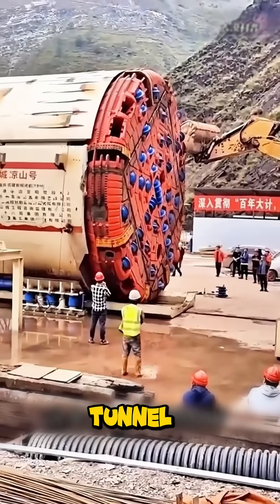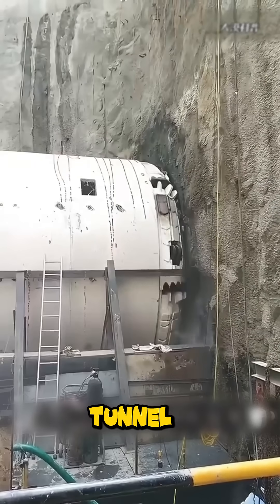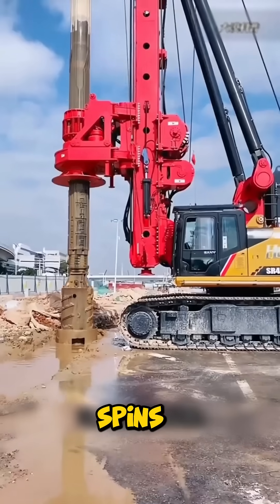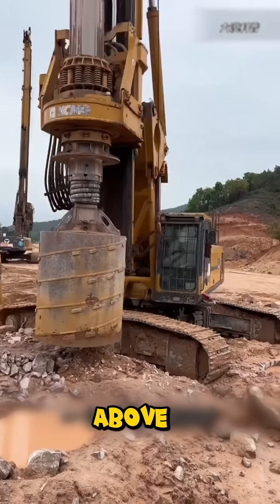Underground, the tunnel-boring machine devours mountains, cutting 65 feet of tunnel every day with a staggering $70 million price tag. Then, a rotary drilling rig spins deep holes for skyscrapers and bridges, valued above $1 million.